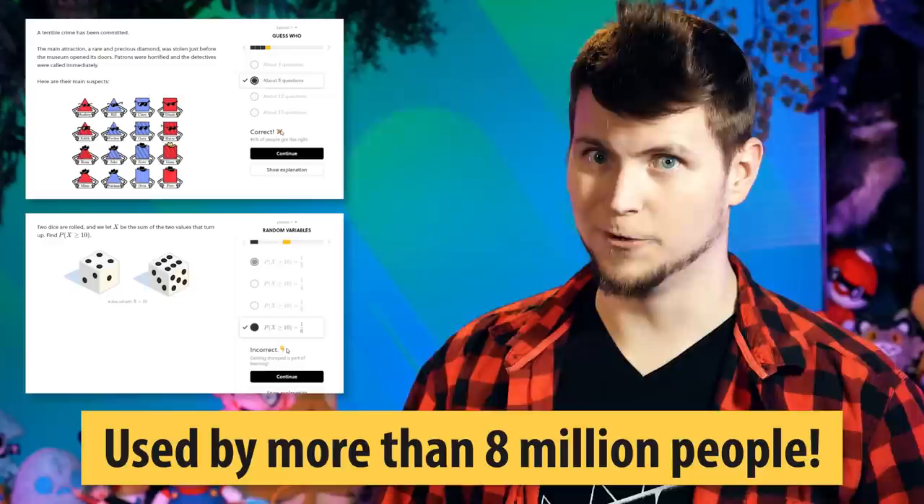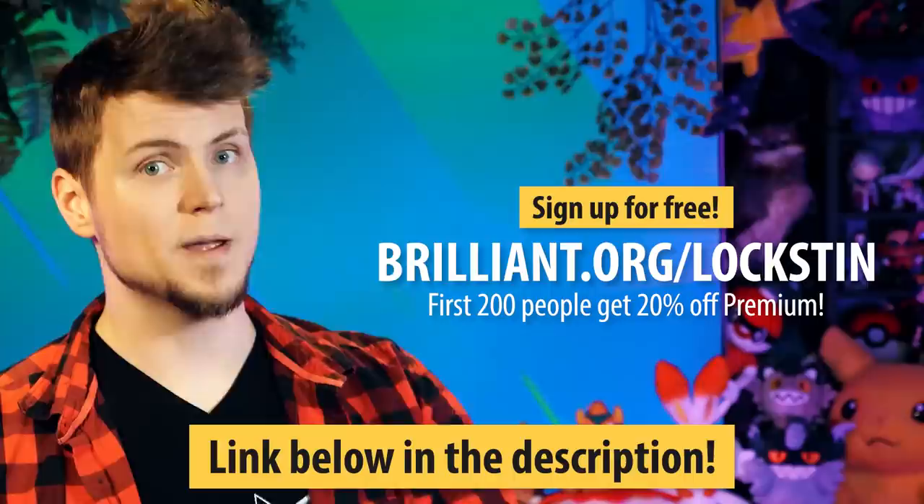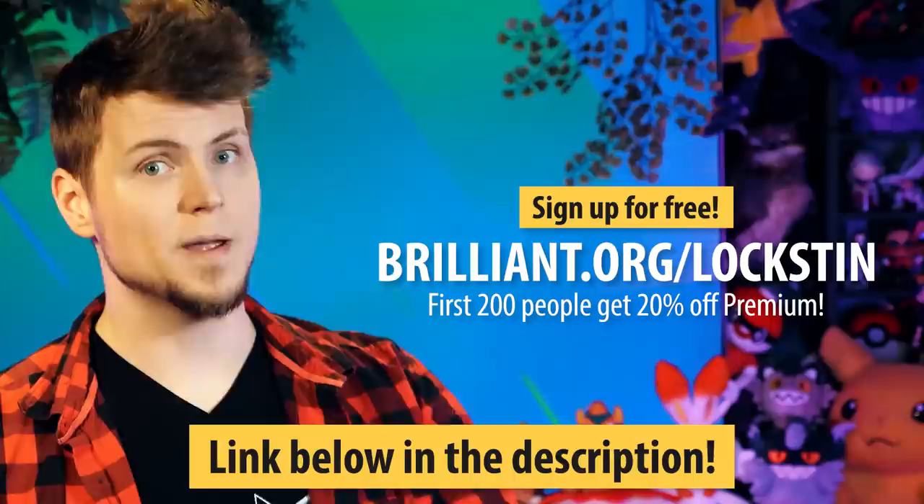I know tons of you are heading for STEM already, so why not join the more than 8 million people already learning with Brilliant — building STEM intuition and mastering it, rather than just memorizing it to pass some state test. This is what video games are made of, so it's also great for people interested in game development. Go to brilliant.org/loxton and sign up for free. The first 200 people get 20% off the annual premium subscription. Don't miss out.